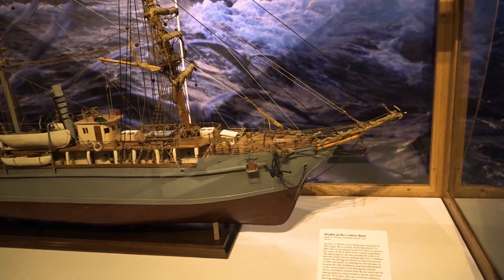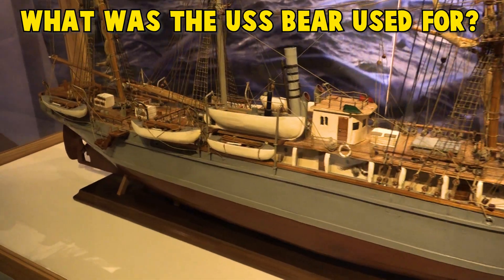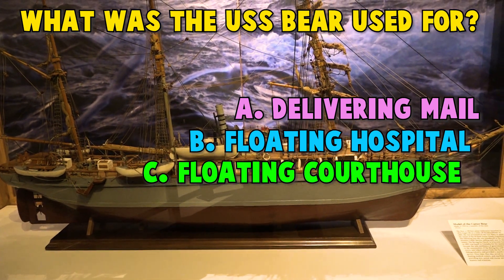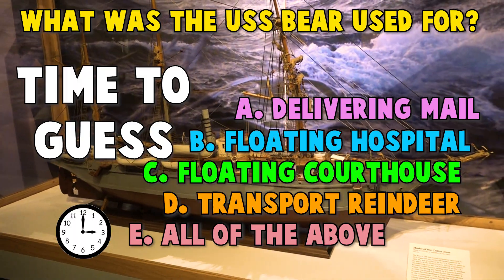The USS Bear is one of the most famous ships in the Coast Guard history. She was used for: A. Delivering mail, B. As a floating hospital, C. As a floating courthouse, D. To transport reindeer, or E. All of the above. Time to guess!